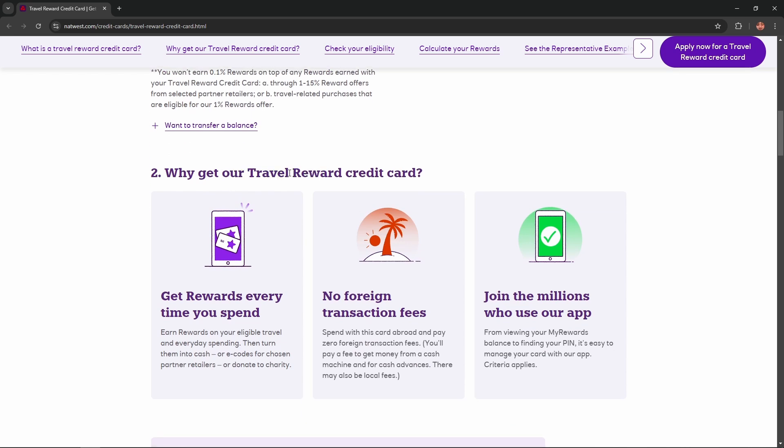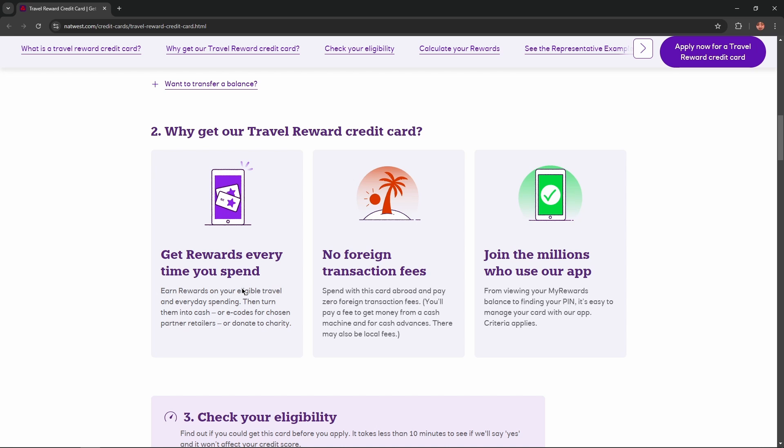Why get their Travel Reward Credit Card? Get rewards every time you spend. Earn rewards on your eligible travel and everyday spending, then turn them into cash or e-codes for chosen partners, retailers, or donate to charity.